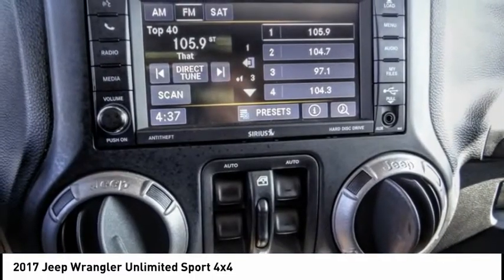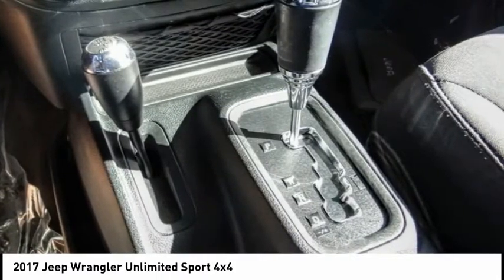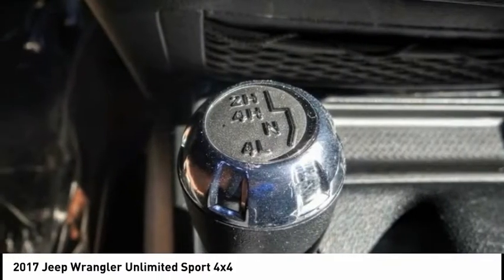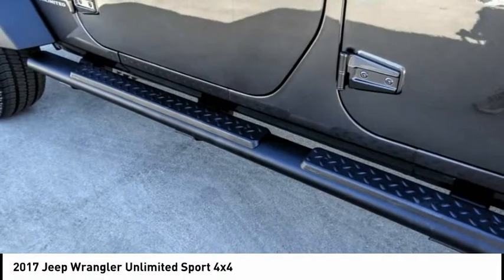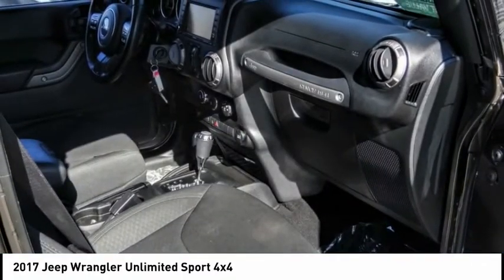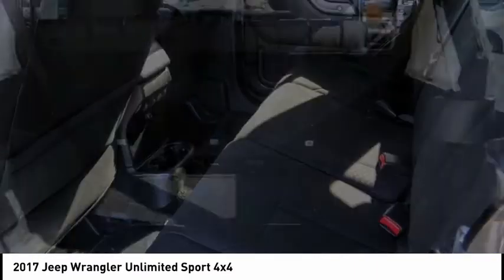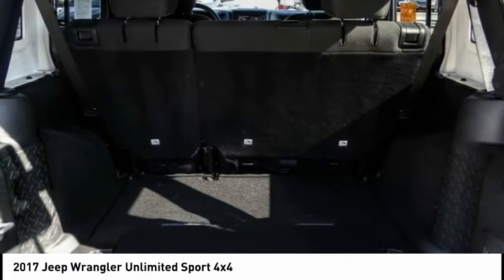This vehicle has less than 35,000 miles. Here are some of this vehicle's great options: power heated outside mirrors, electronic stability control, brake assist, traction control, remote keyless entry, fog lights, speed control, four-wheel disc brakes, power convenience group, rear window defroster.